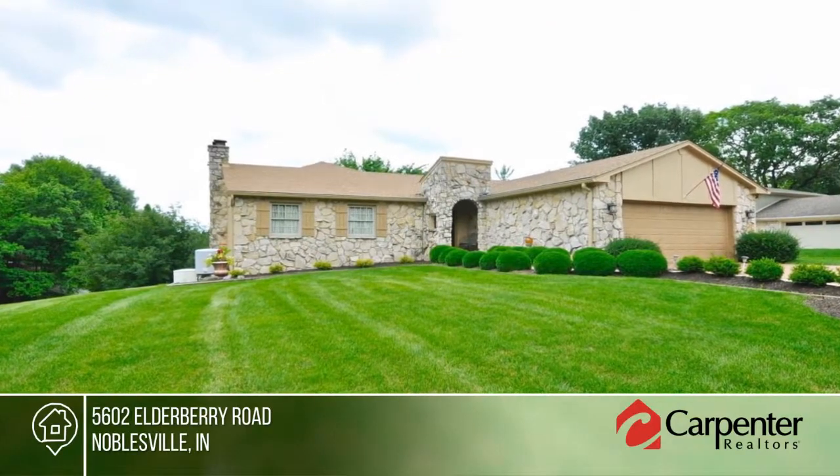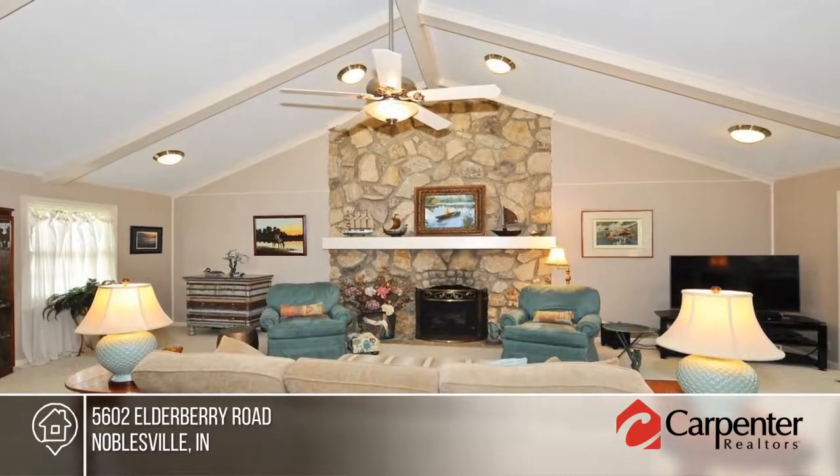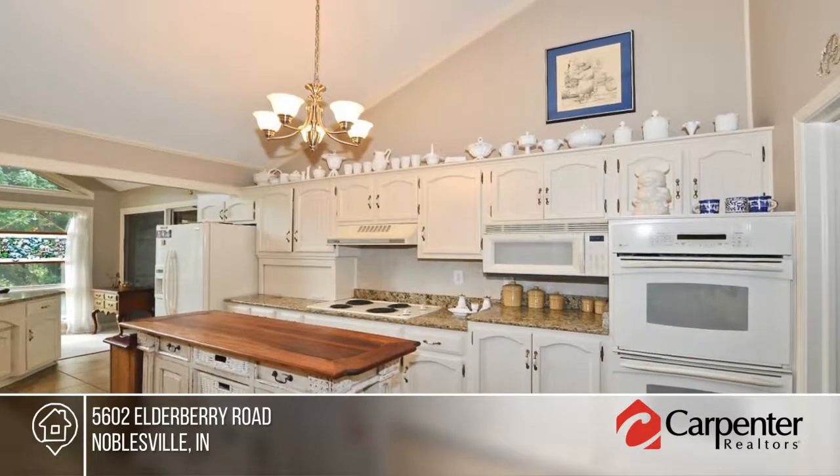Life is better at the lake. Enjoy vacation living all year in this coveted ranch with walkout basement on a gently sloping lot to two docks with lifts on wide bay with big water views.